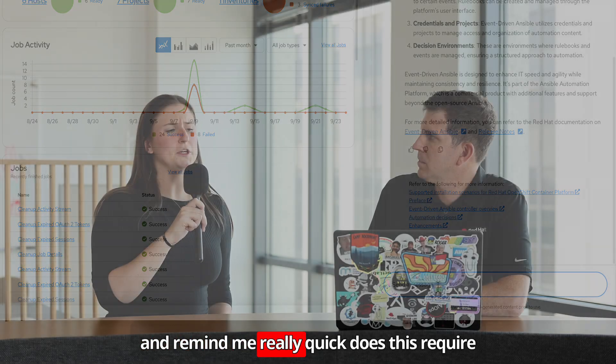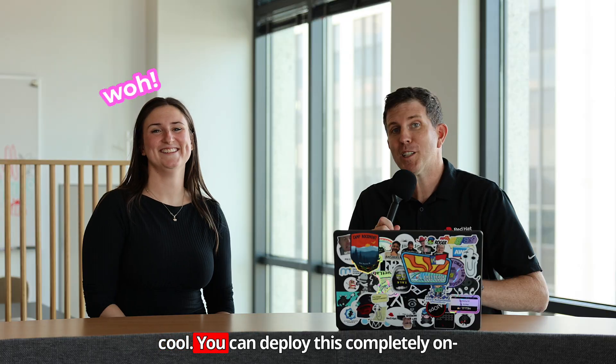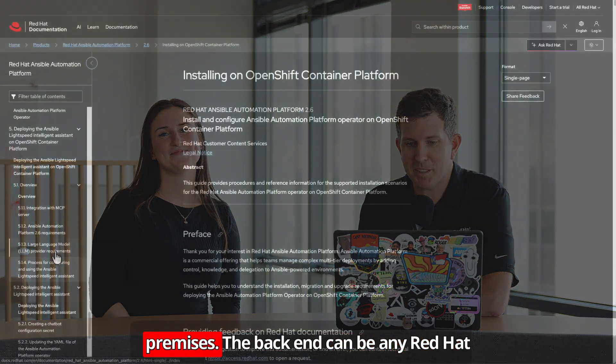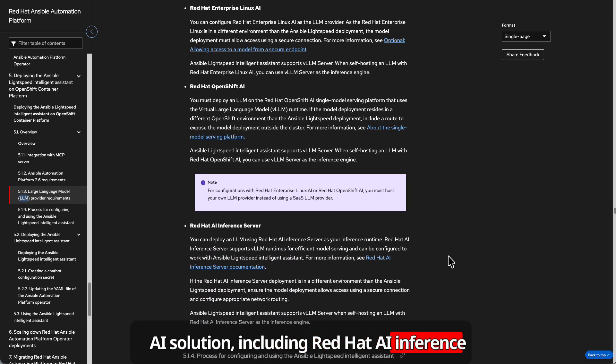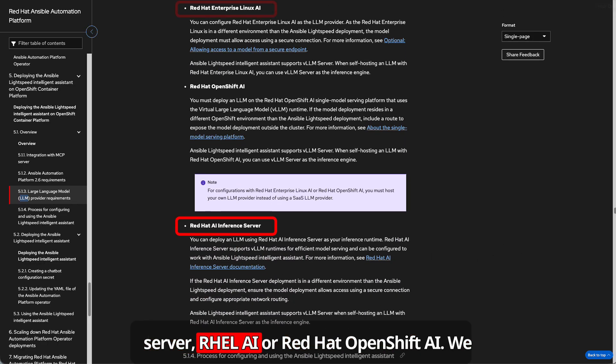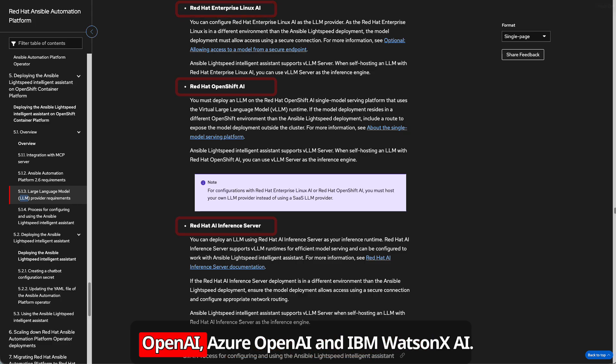Does this require a cloud service? No, that's what's really cool — you can deploy this completely on-premises. The backend can be any Red Hat AI solution, including Red Hat AI Inference Server, RHEL AI, or Red Hat OpenShift AI. We can even support third-party models for OpenAI, Azure OpenAI, and IBM WatsonX AI.